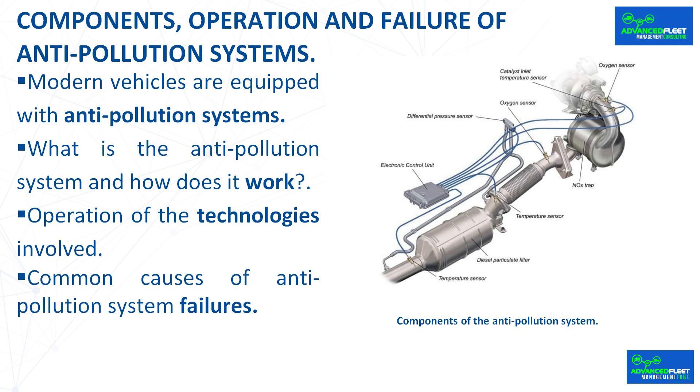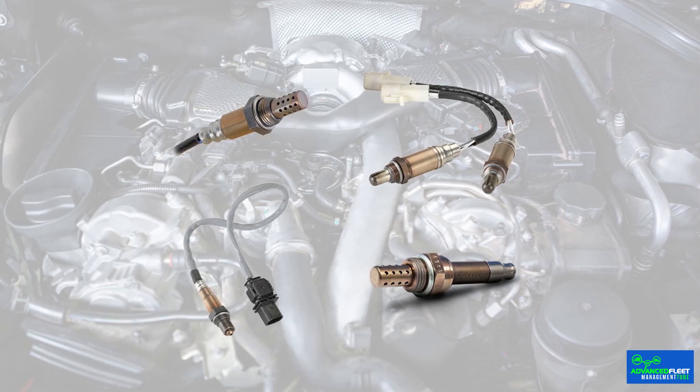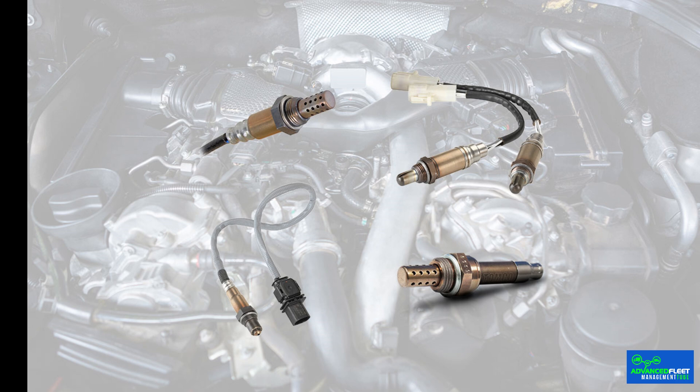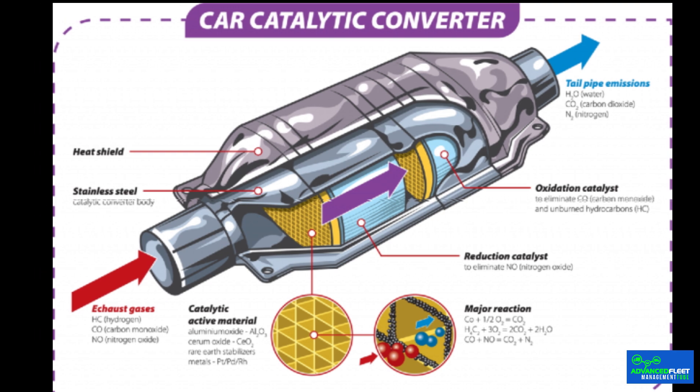Operation of the technologies involved. The anti-pollution system is composed of several technologies. Oxygen sensors detect the amount of oxygen in the exhaust gases and send this information to the engine control unit, which adjusts the air-fuel mixture to optimize combustion. The catalytic converter transforms harmful gases such as carbon monoxide, nitrogen oxides, and hydrocarbons into carbon dioxide, nitrogen, and water vapor, which are less harmful to the environment.